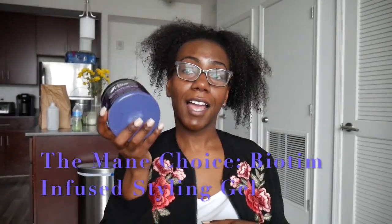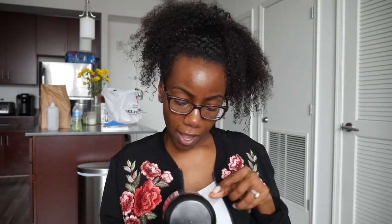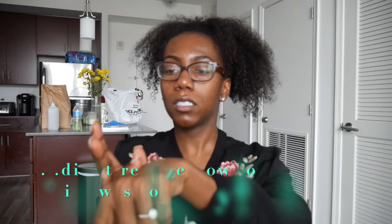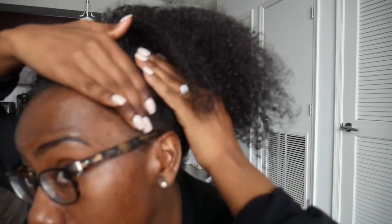I'll put all the items listed in the description below. This product defines curls, smooths edges, mends damaged hair, stimulates growth, and provides maximum hold. It's not like eco style gel — it's very moisturizing. It smells like grape shampoo and has a really nice consistency. I just put it in my hair and it really defines the curls, and I brush it down for baby hairs.